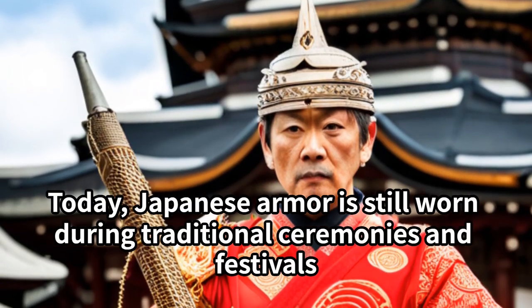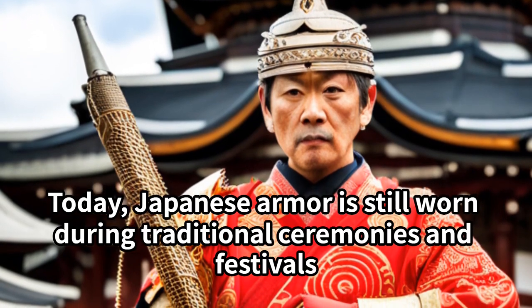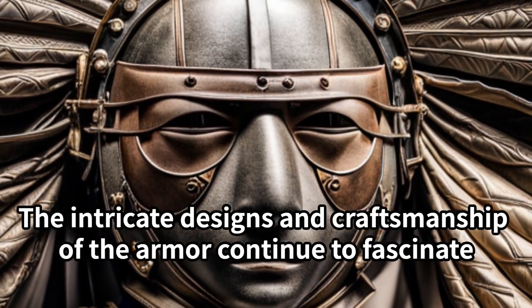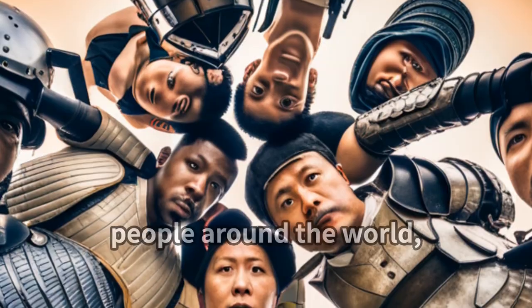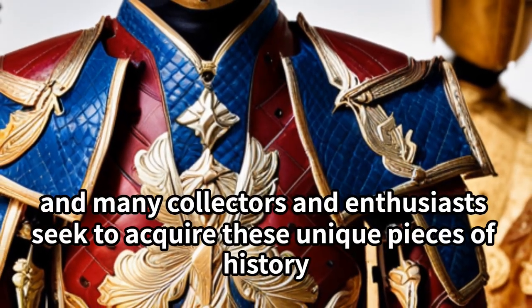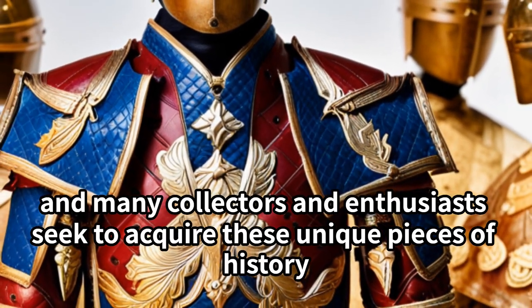Today, Japanese armor is still worn during traditional ceremonies and festivals. The intricate designs and craftsmanship of the armor continue to fascinate people around the world, and many collectors and enthusiasts seek to acquire these unique pieces of history.